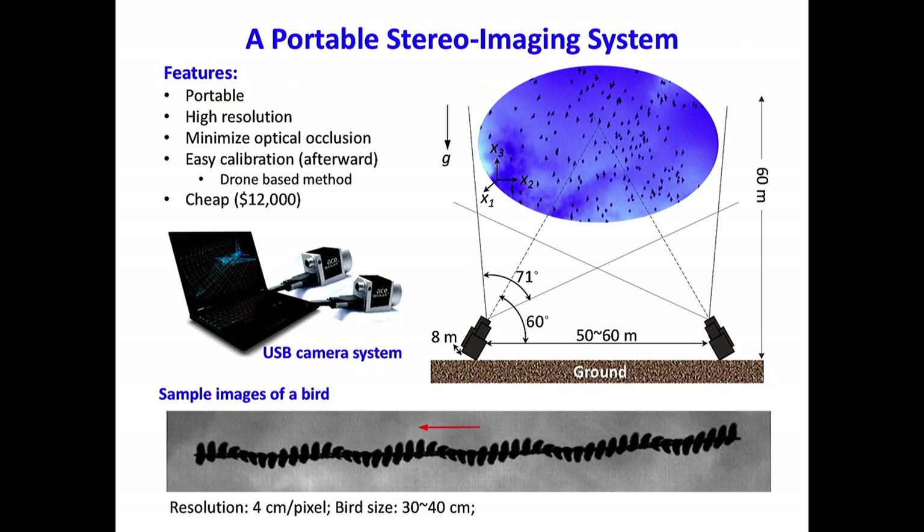This is our simple experiment setup. Because if you want to work in the field, it's very important to make the system very portable. So we applied USB cameras — those cameras can be both powered and controlled through a single laptop. We're using four cameras; each two cameras is controlled by one laptop. In this experiment setup, the camera is looking into the sky, and the bird is flying at a height of about 50 meters. So we set our camera baseline distance to 50 to 60 meters. When the bird is flying even higher, we are able to extend the distance even further.